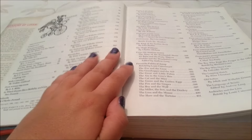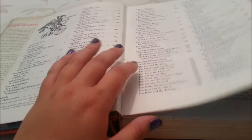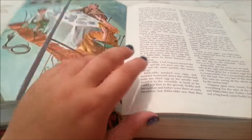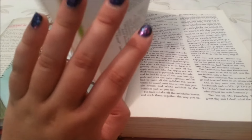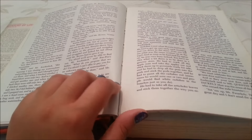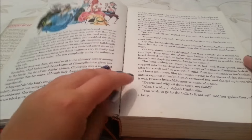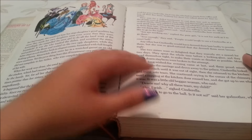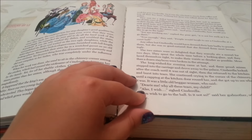Here's the contents page and I know which page we need to go to. We'll just flip through. Let's have a look — there's Cinderella and the ugly sisters and the evil stepmother.